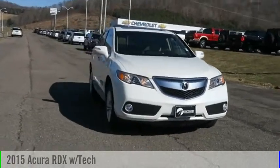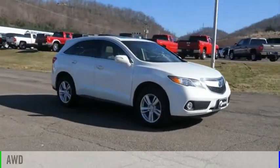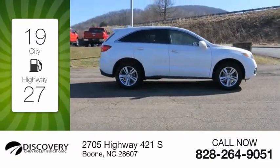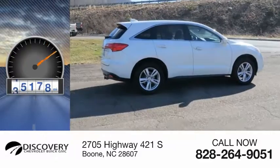Come test drive the 2015 RDX. This vehicle is powered by an all-wheel drive, six-cylinder, 3.5-liter engine. Great fuel efficiency saves you money by requiring fewer trips to the gas station. This vehicle has less than 60,000 miles.